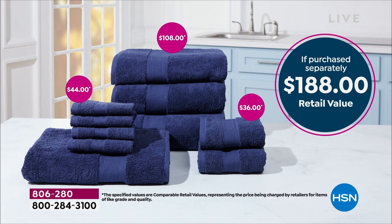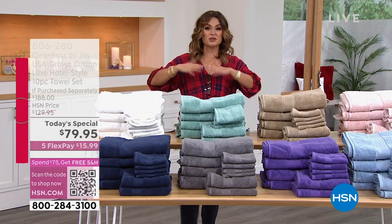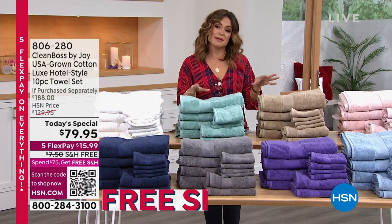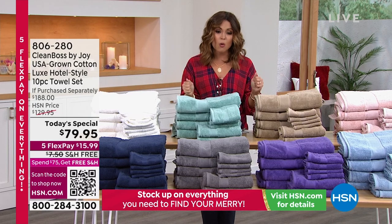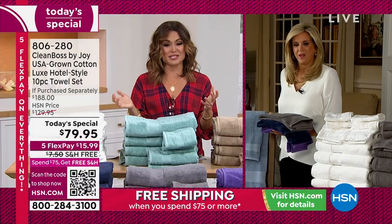Use the FlexPay — it would be $15.99 to get it home. You can pick up multiples, it's free shipping, and then anything else you add — if you're lucky enough to get the bath rug, it will ship free. The two-pack of bath mats will ship free. The washcloths, pillows, readers — it's all coming. But this is the time to do it. Joy, I know you have worked so hard to be able to bring us a set like this. We're so excited about this.